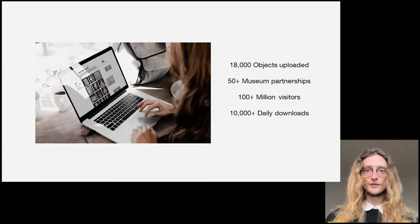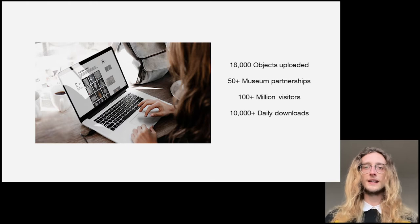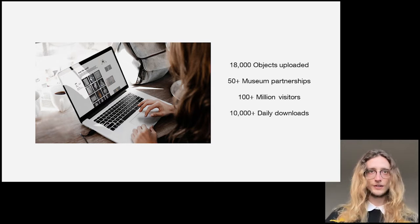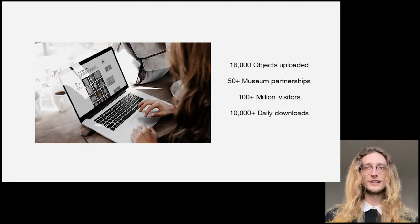Since its inception in 2014, Scan the World has become a living ecosystem of over 18,000 3D printable, free-to-download 3D models. Every 3D scanned artifact has either been produced in collaboration with cultural institutions across the globe, or through contributions from a strong community of passionate individuals, created through harnessing open-source software using the democratized process of photogrammetry.